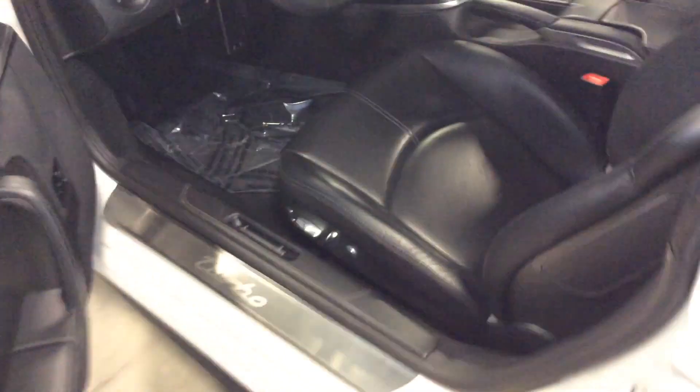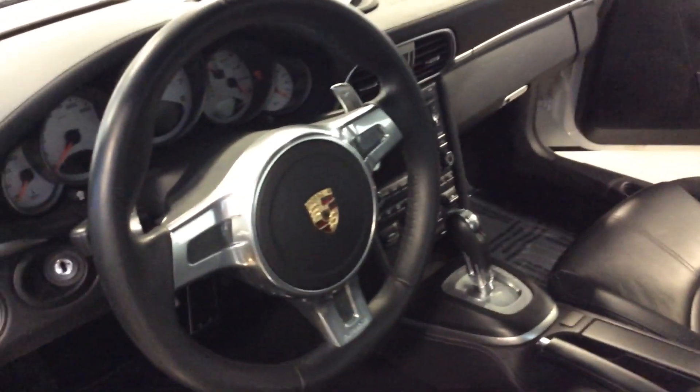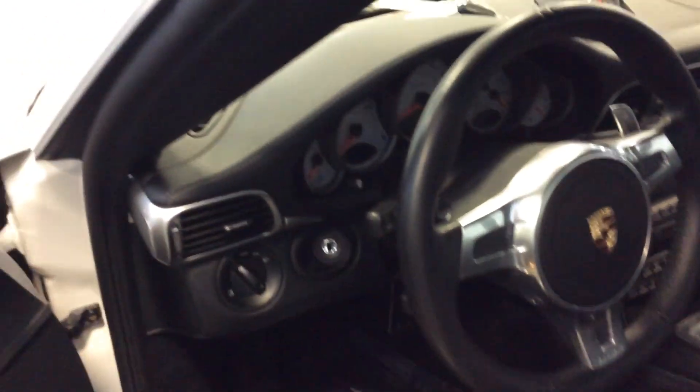As we make our way around the car and on to the interior, you can see we've got the adaptive sports seats. You've got all of your controls for bolster adjustments, as well as power recline and lumbar. The leather is in great shape. You've got the Porsche crest embossed in the headrests and the model designation embossed on the center armrest. Paddle shifters on the steering wheel.